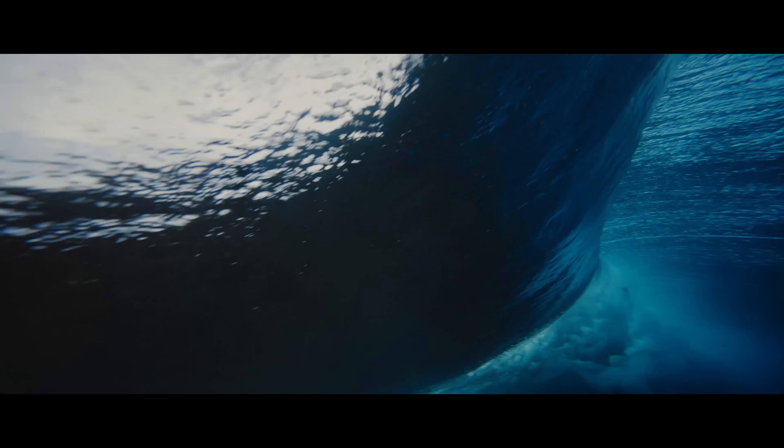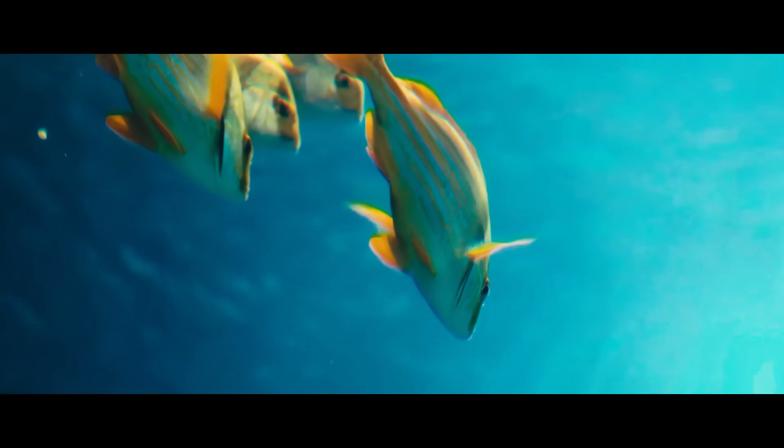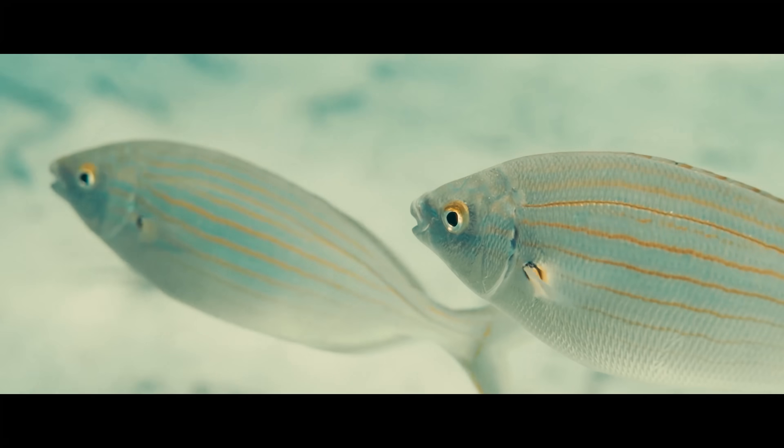There are these two young fish swimming along, and they happen to meet an older fish swimming the other way, who nods at them and says, 'Morning boys, how's the water?' And the two young fish swim on for a bit, and then eventually one of them looks over at the other and goes, 'What the heck is water?' This well-known allegory explains that the most obvious things are often the hardest to see.